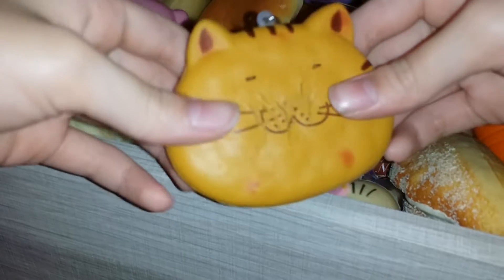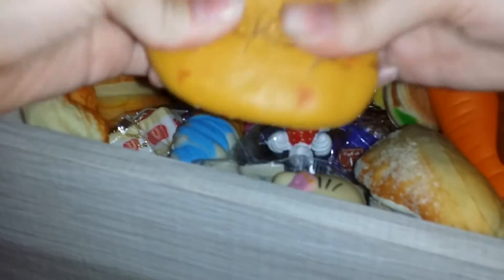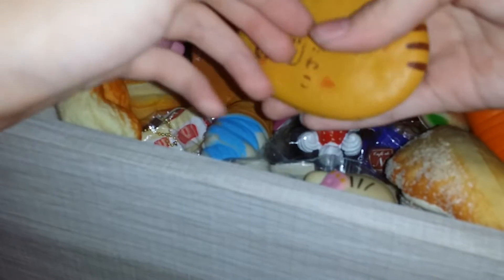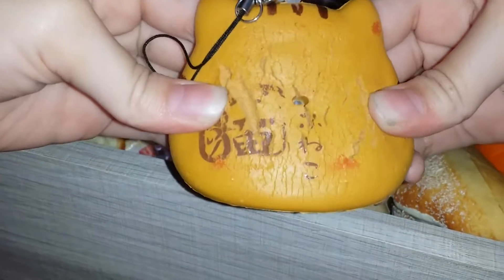Now I have this one and I think this is my most dense squishy, but it's also my most defected. Yeah, but it's my only licensed crackling squishy. It's really weird but it's really nice.